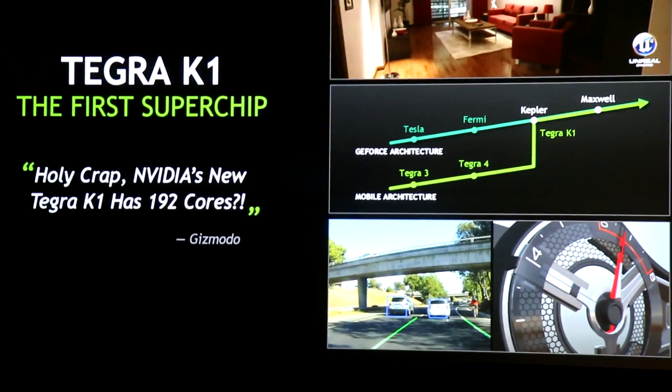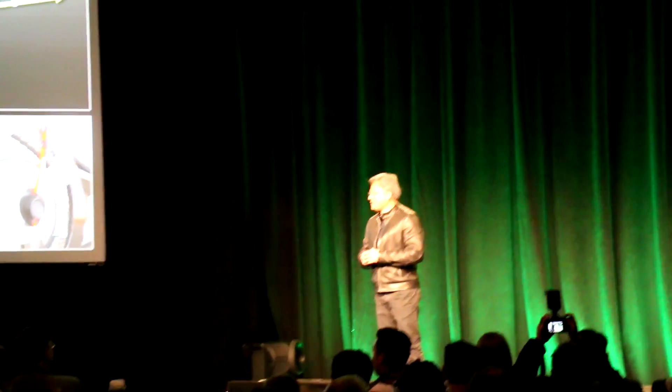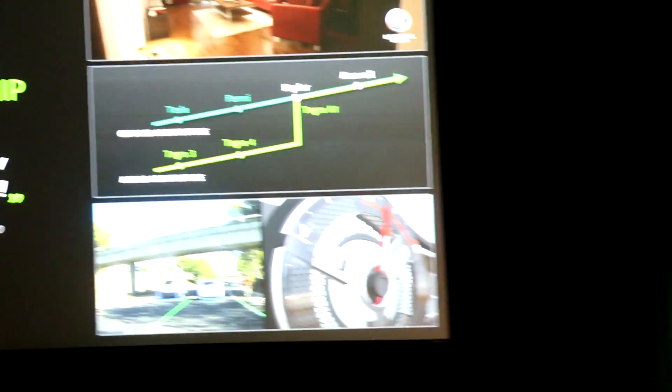It brought to mobile devices the ability to do things that, quite frankly, was hard to imagine. It took us almost two years to bring Kepler to Tegra K1.